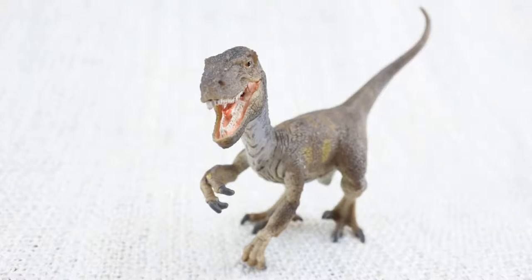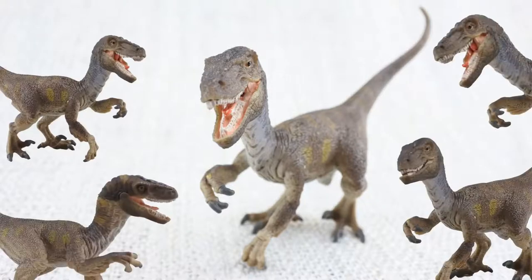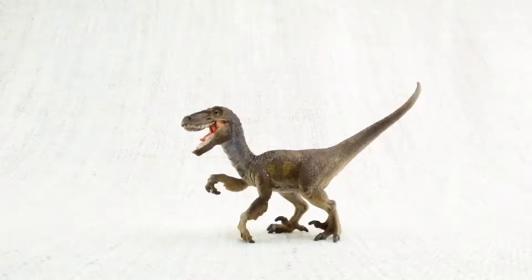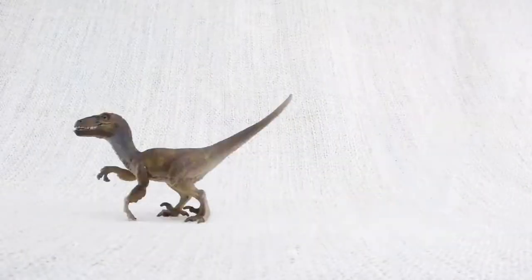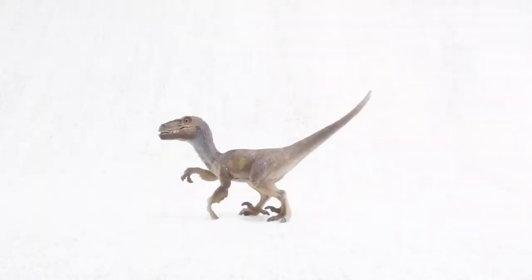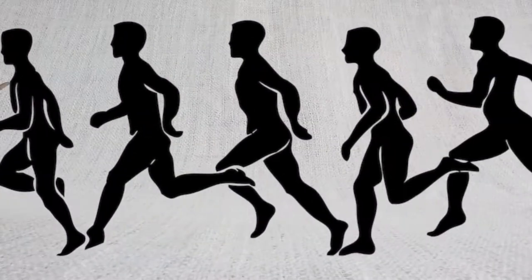It's thought that Velociraptor hunted in packs, so it would have been surrounded by lots of other raptors. Do you know what Velociraptor means? It means speedy thief, because it was so quick and agile. It was so fast that it would have the world record in the 100m sprint, if it could race.